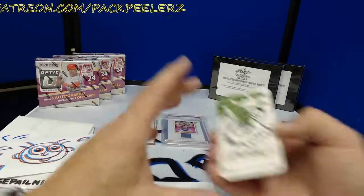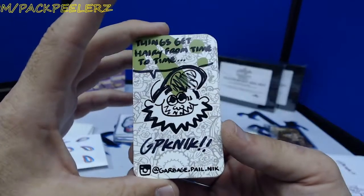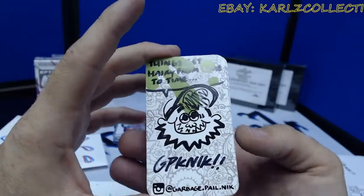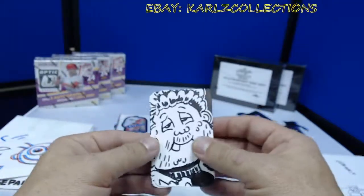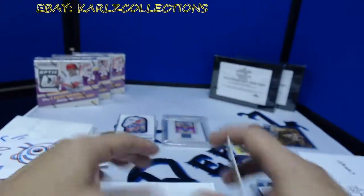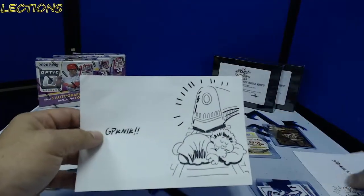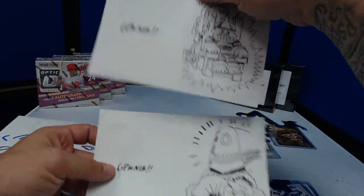GPK Nick — huge shout out, stay woke people. Make sure you subscribe to the channel. Here's GPK Nick's Instagram — he's also on Facebook, in a lot of the groups, and on Twitter. Make sure you're following him, make sure you subscribe to the channel, and until next time, Pack Peelers is out.